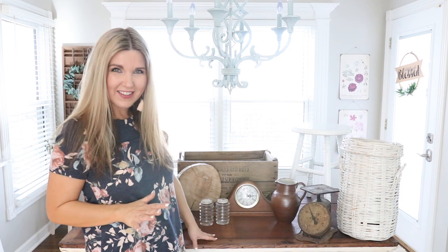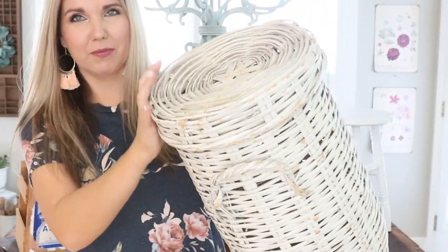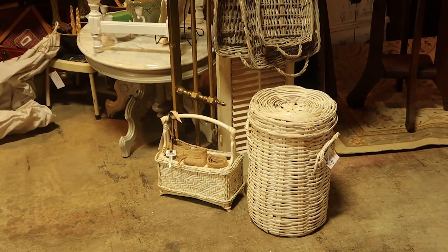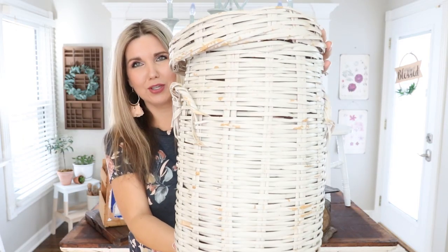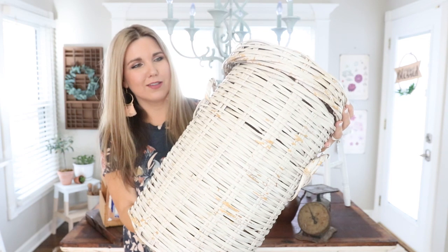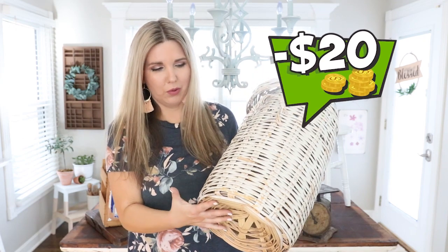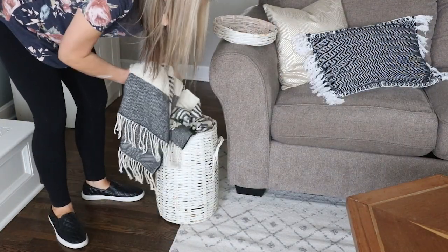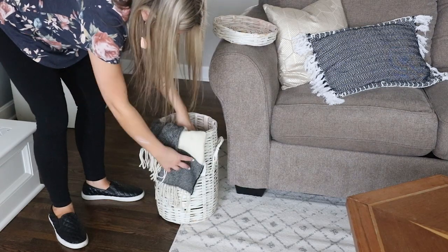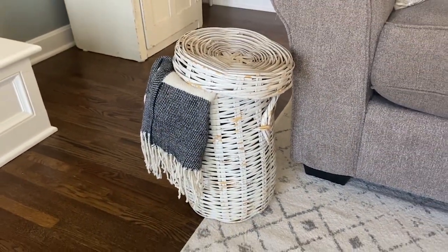Let's get started — I'm going to work my way down this table, and I can't wait to share this table with you at the end because that's new too. This first basket I picked up was at an antique store. It's got this cute little lid and a white color to it. I spent under $20 for it. It would be cute with a little blanket in it, a plant on top — so many options.